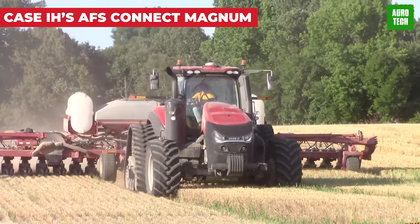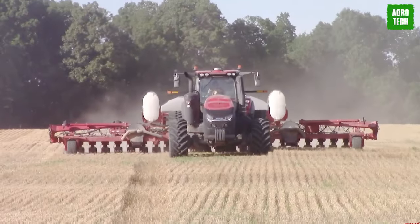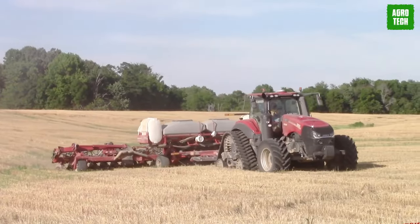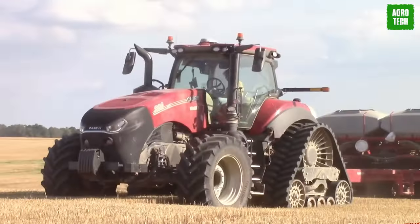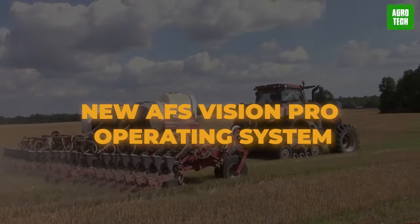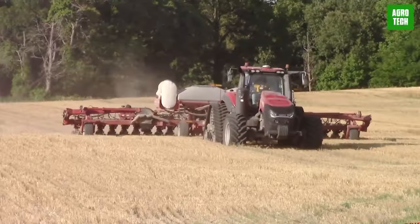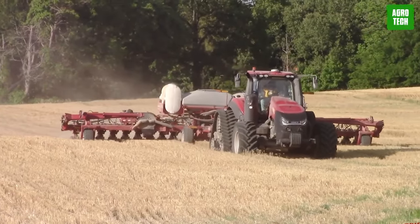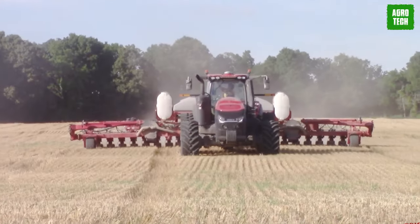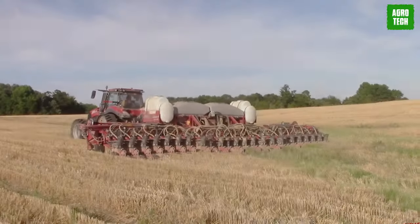Case IH's AFS Connect Magnum Tractor. Get ready to experience farming like never before with the AFS Connect Magnum. It's more than just a tractor — it's a powerhouse of technology packed into one user-friendly package. With the new AFS Vision Pro operating system, you have the entire world at your fingertips. From configuring tractor systems to seamless connectivity with integrated solutions, it's all there without compromising the power, efficiency, and productivity that Magnum tractors are famous for.